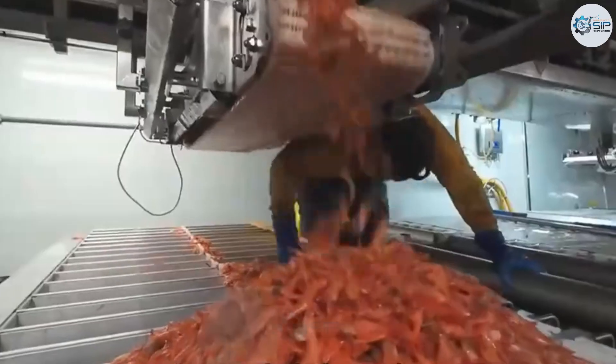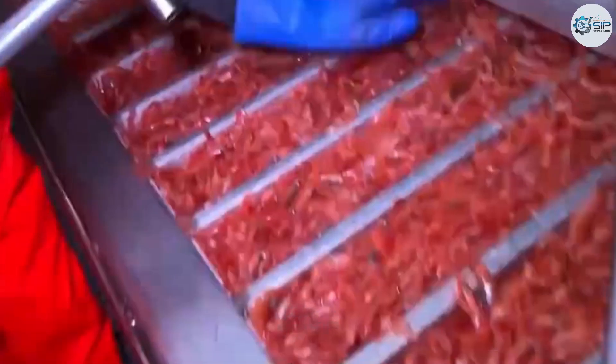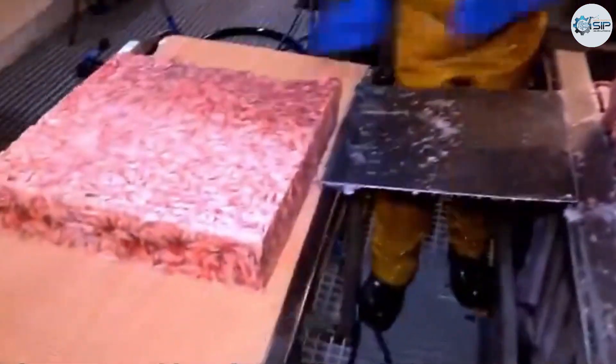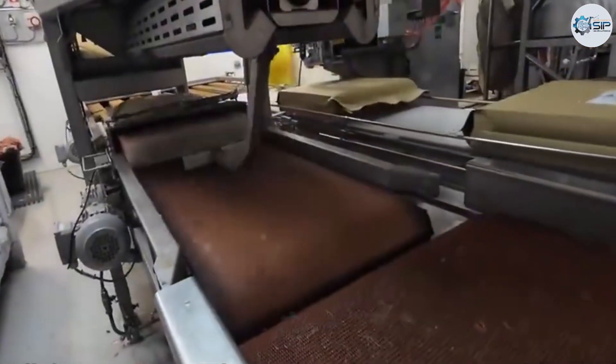Though machines assist in every step, the process still depends on the skill and experience of the crew. In freezing conditions, with the boat constantly rocking, the fishermen work tirelessly — hands swiftly trimming, washing, and sorting each shrimp as if they've been doing it their entire lives.